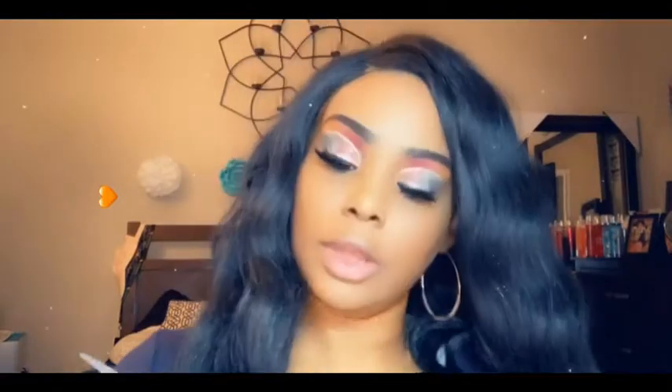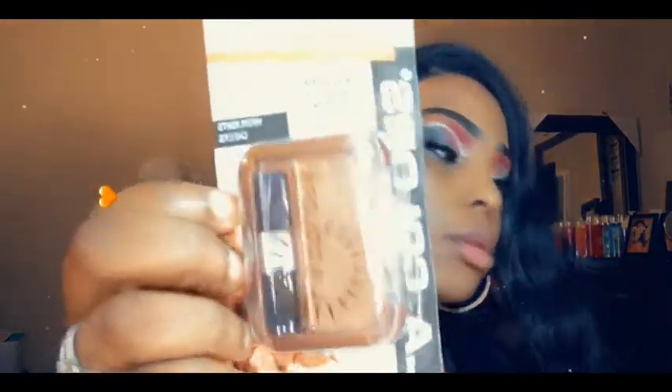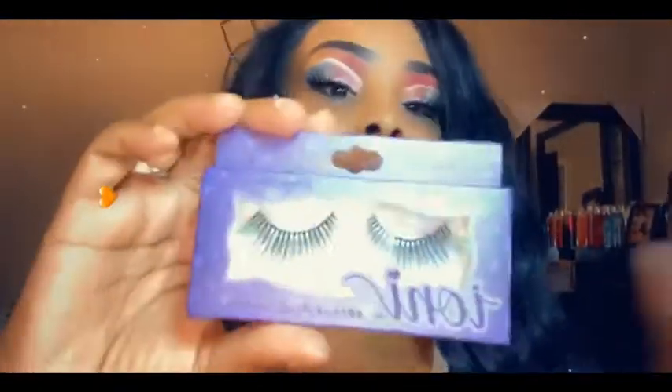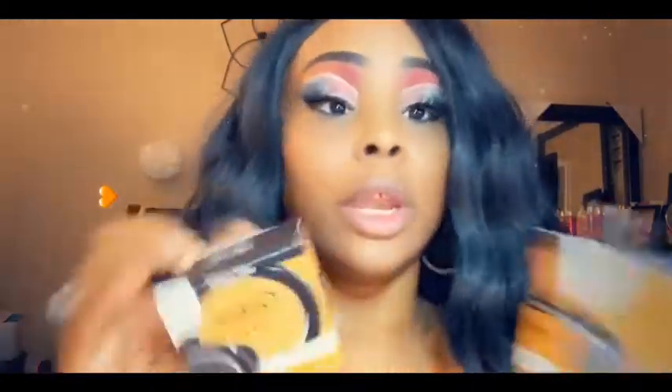I also got a powder blush by LA Colors. And I got some mascara — they have those in all different kinds too. Y'all better get to the Dollar Tree, they have some really good stuff. They also had eyelashes — I got those for my daughter to play with. The Dollar Tree is popping! And I can't wait to try this liquid foundation in a cushion compact by Wet and Wild.